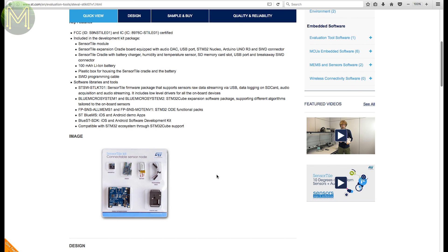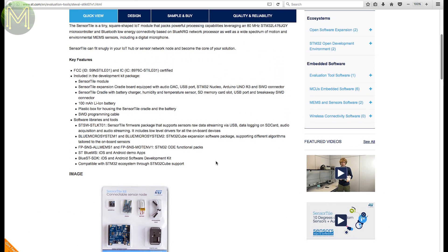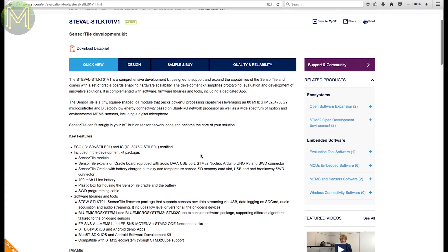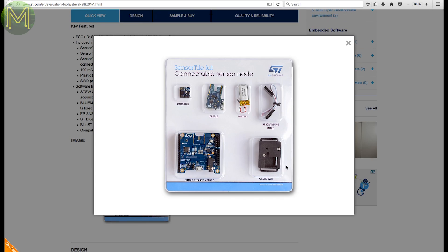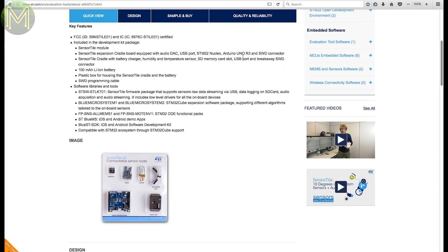ST recently launched their SensorTile module, which is a tiny PCB with an onboard Cortex-M4F, Bluetooth, 9DOF IMU, pressure sensor, and MEMS mic. DigiKey now have a development kit for that, and so does Mouser.